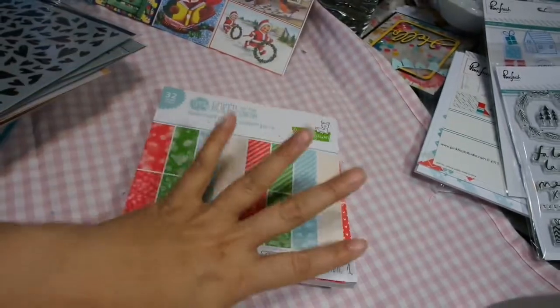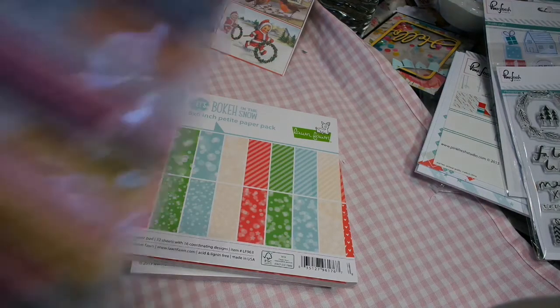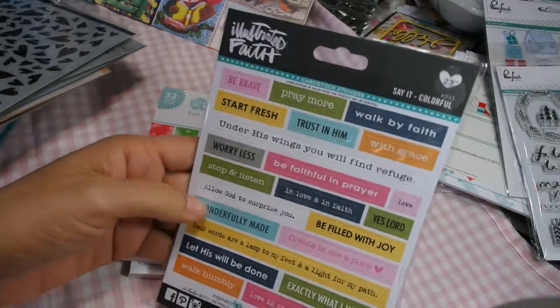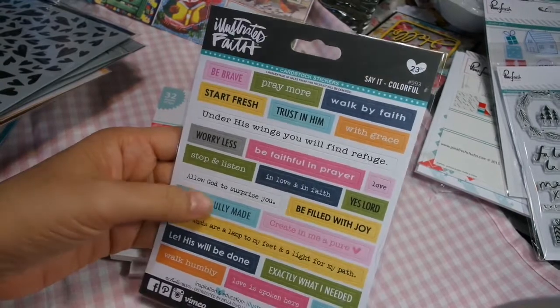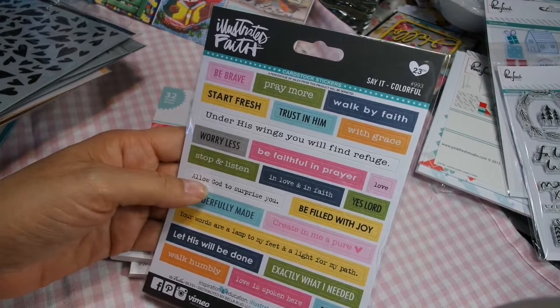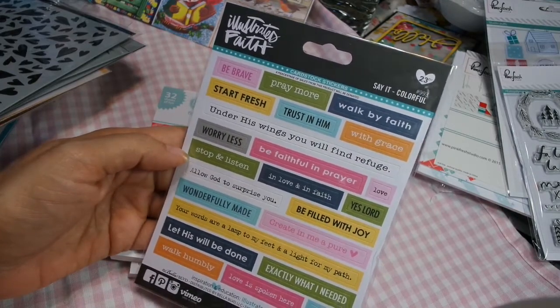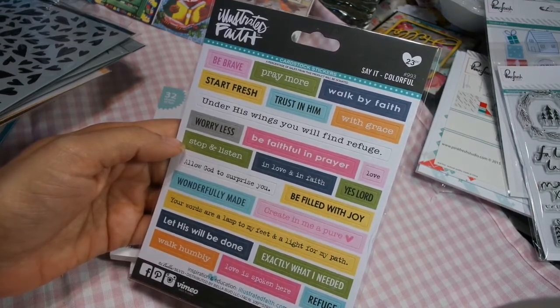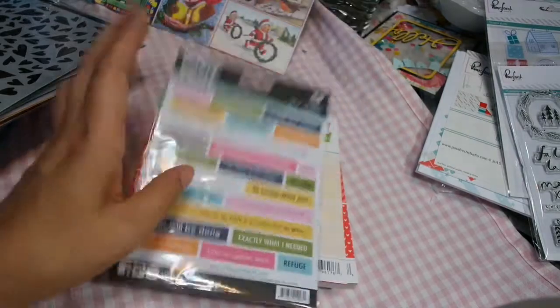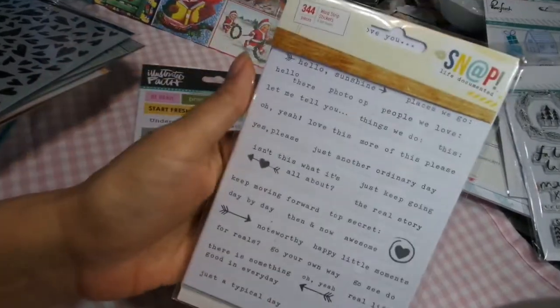You can see I'm starting to carry a lot more Lawn Fawn and Avery Elle. I got some more Illustrated Faith — these are all kind of spiritual stickers you can use in your journals or on your cards. It says: start fresh, under his wings you will find refuge, worry less, stop and listen, allow God to surprise you, your words are a lamp to my feet and a light for my path. Just really cool inspirational sentiments that can be used on cards, journals, or planners.